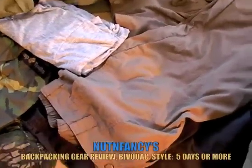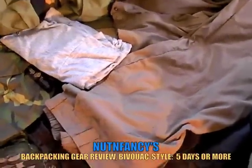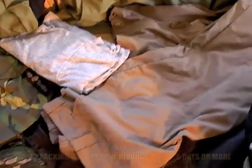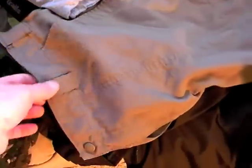This is Part 2 of Nut and Fancy's multi-day backpacking gear review. There's a lot to talk about - you saw it in Part 1. We left off talking about the Timberledge pants by L.L. Bean.